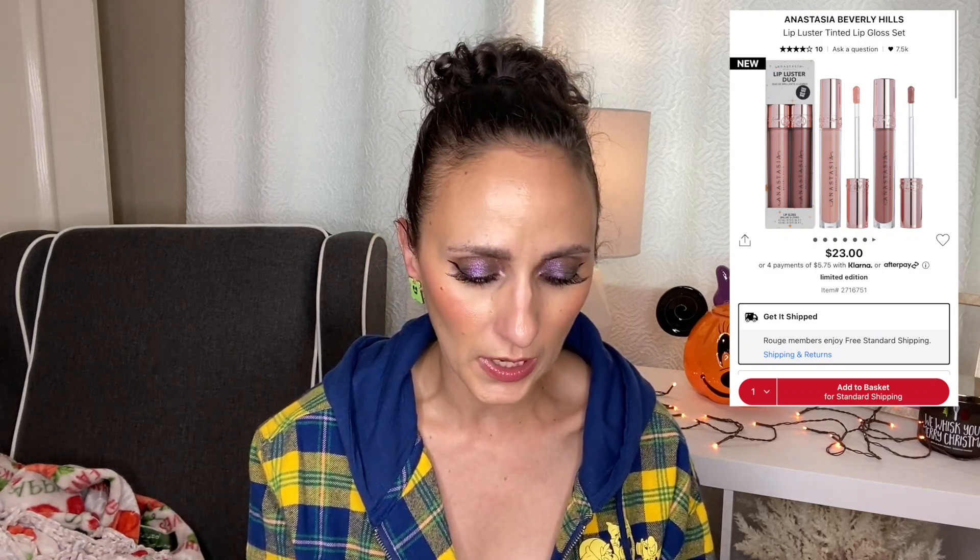The next set is the ABH Lip Luster Tinted Lip Gloss Set. A lot of people are fans of the ABH Lip Gloss — myself included, even though I haven't had one in a while. That formula is so rich and juicy, it's beautiful and glass-like, and I've always loved that the price point is pretty decent. This set gives you two full size glosses for $23 — two full size nude tones. Individually they're $20 each, so $40 for both, and you're getting them for $23. That's almost half off. That one kind of blew my mind — that is a good deal and that set is worth it.